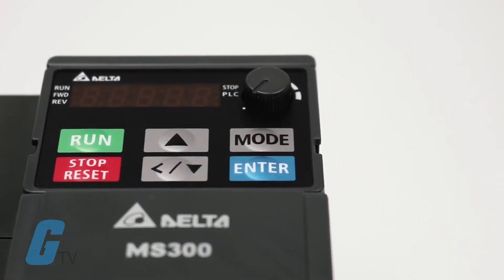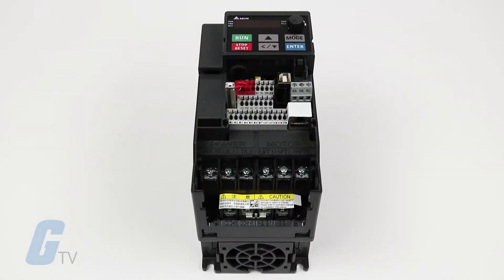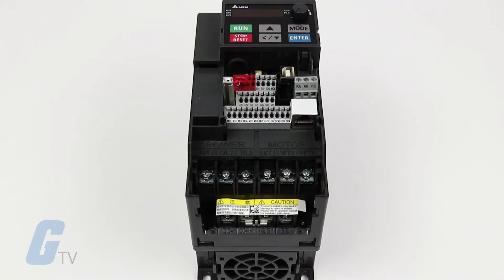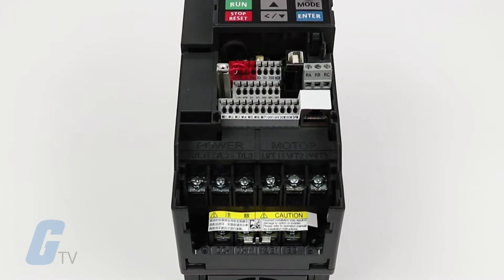Additional included functions include PLC capacity for simple programming, a communication slot for various communication cards, and a USB port to make data uploads and downloads fast and easy.